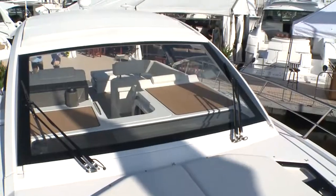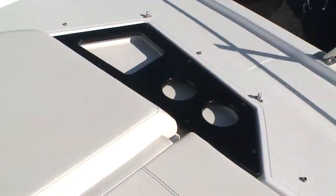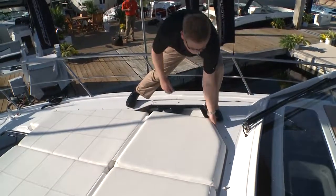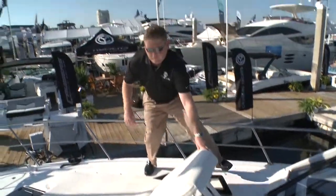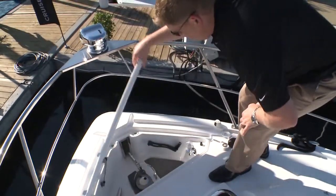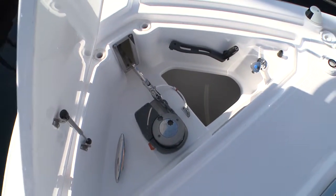The windshield on this vessel is one pane, so we have great forward visibility with no obstruction. We have foredeck seating with cupholders and storage, and the foredeck also converts into a chaise lounge with multiple levels for comfort. We have our anchor locker with windlass and wash-down, so it's a flush-deck mount — no anchors or cleats to trip over.